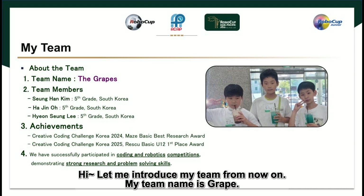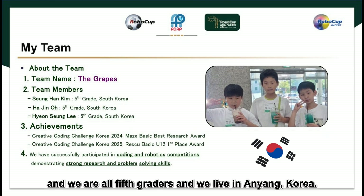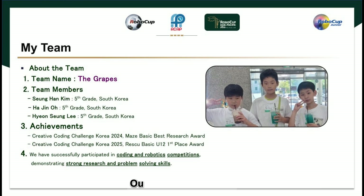Hi. Let me introduce my team from now on. My team name is Grape, and the team members are composed of Sunghawn Kim, Ha Jin-ho, and Hyun Sung Lee. We are all 5th graders and we live in Onyong, Korea.